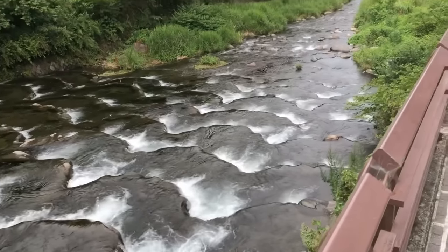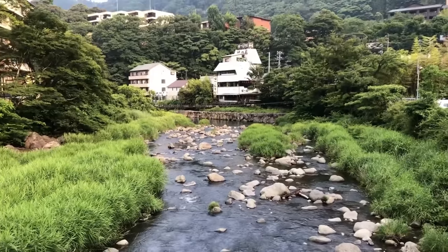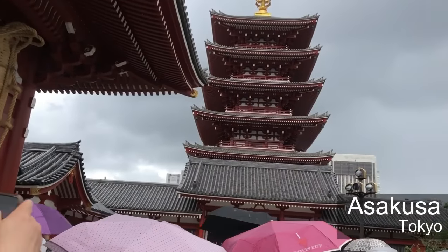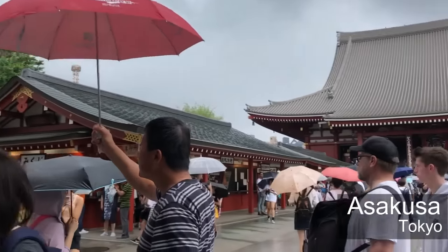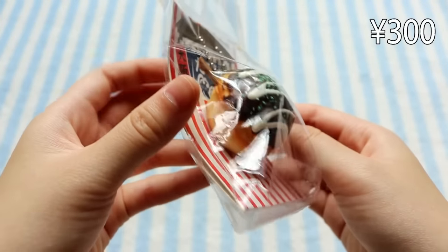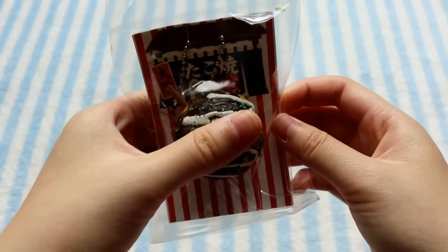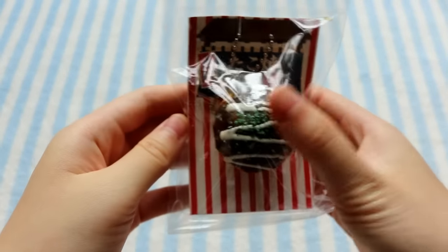After Hakone — which has a lot of onsens and hot springs, which is why they have onsen buns — I went to Tokyo and visited Asakusa, which has the Sensoji temple. Along the streets I did find one squishy: just this takoyaki, which I thought was really cute and pretty inexpensive — I believe 300 yen. It's not slow rising, but it is airy.